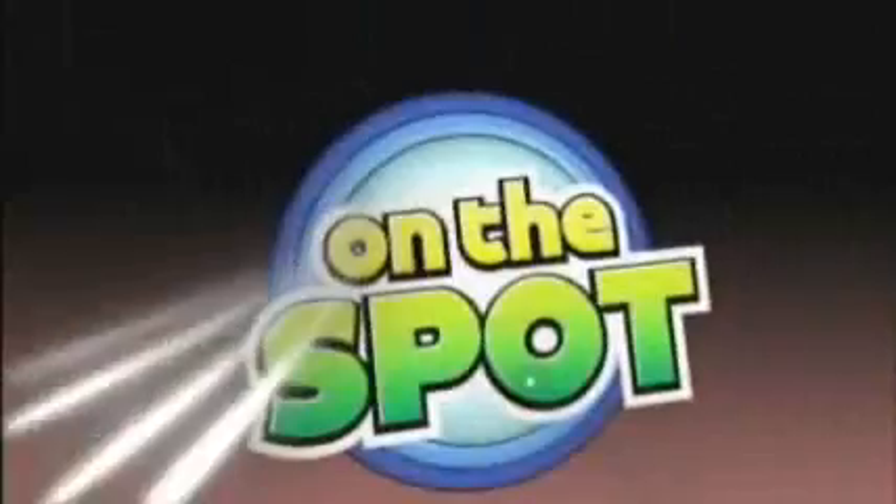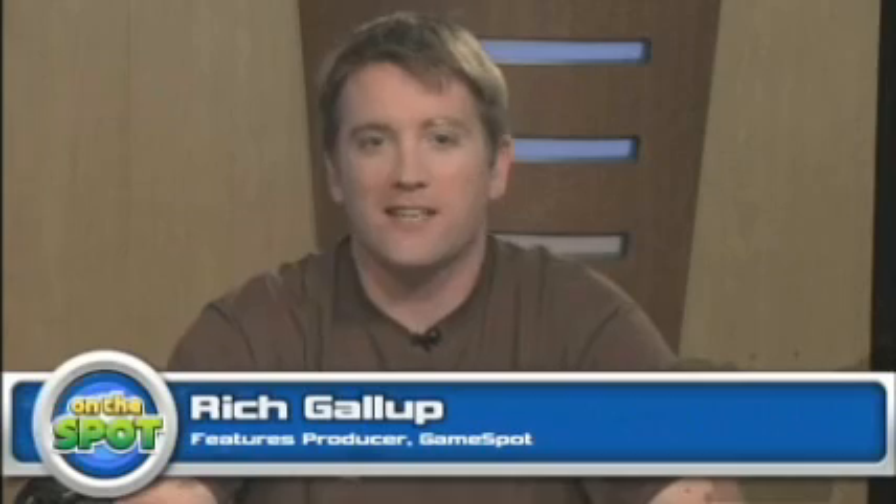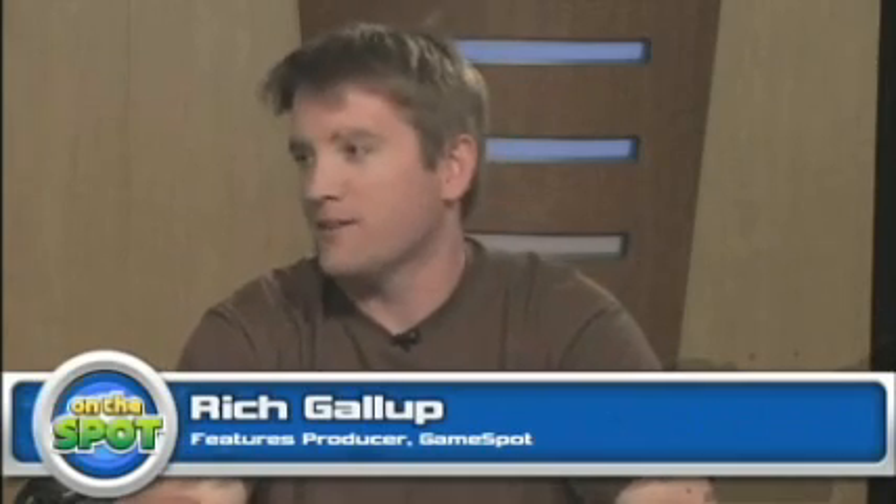We're live and on the spot! Hello everybody, and welcome to On the Spot, GameSpot's live show we do every Thursday afternoon. We play a whole bunch of games you haven't seen before and generally have a good time. I'm your host, Rich Gallop. Hello, Jeff Gerstmann. Hi.